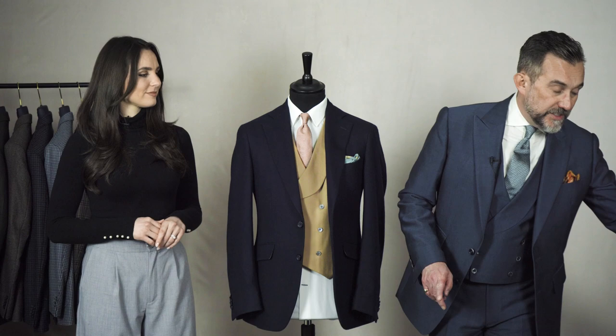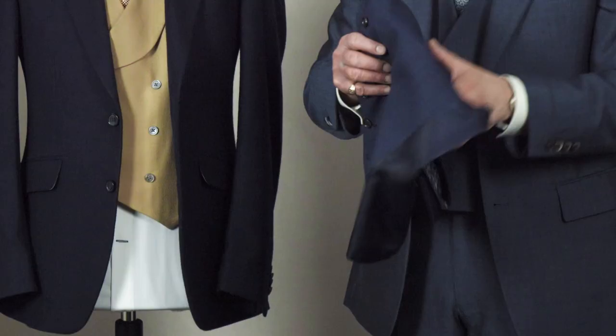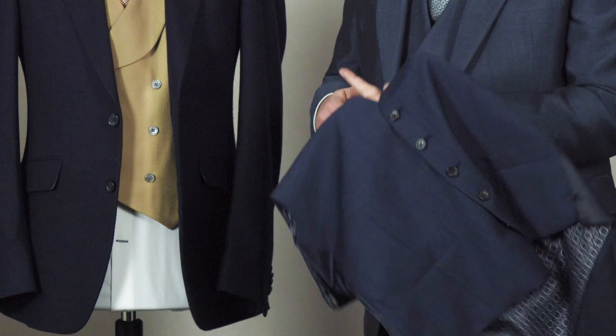The waistcoat you should avoid is the mismatched suit waistcoat — the navy blue self-check or glen check. That's the type of waistcoat you wear as part of a three-piece suit; it doesn't really work as a separate. Of course, if you've got a navy blue three-piece suit, that's a perfect thing to wear as well, but I think the contrasting waistcoat is a little more interesting and will certainly make you the best dressed guest at most weddings.